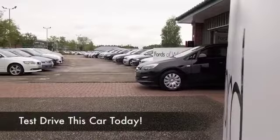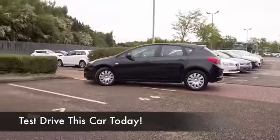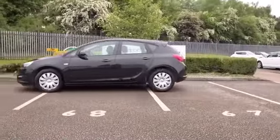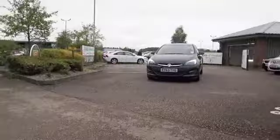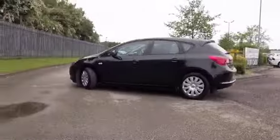Here's an Astra looking very sleek with its metallic black paintwork. A 1.4 petrol giving you dynamic performance, low running costs — certainly group 3 insurance and about 50 to the gallon combined on offer. I think you'll get on famously with it.